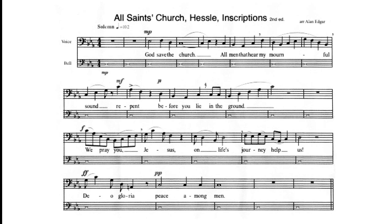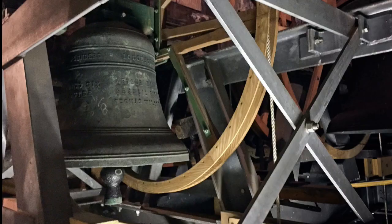That's the way it would have been written in those days, before the 1600s. The other problem is there are no words connected with it. So what I've done is write out the music, and then set the words that are inscribed on the tower bells to that music.